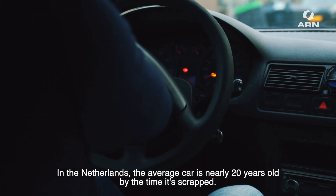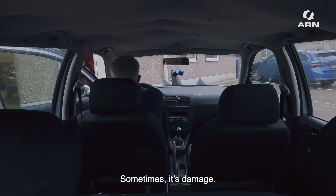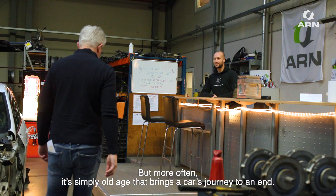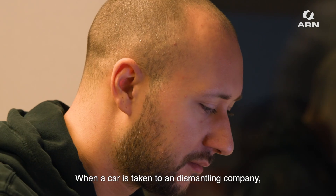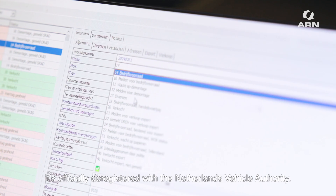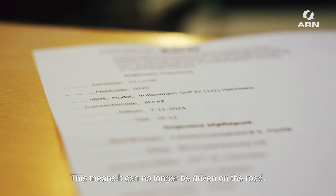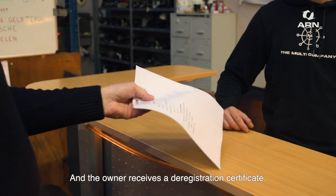In the Netherlands, the average car is nearly 20 years old by the time it's scrapped. Sometimes it's damaged, but more often it's simply old age that brings a car's journey to an end. When a car is taken to a dismantling company, it's officially deregistered with the Netherlands Vehicle Authority. This means it can no longer be driven on the road, and the owner receives a deregistration certificate.